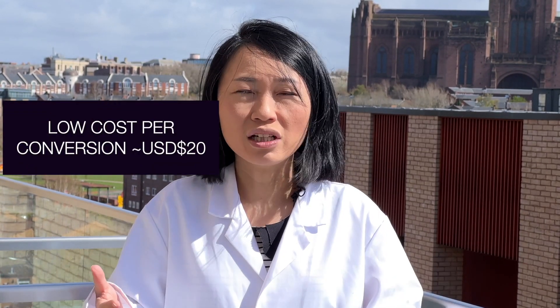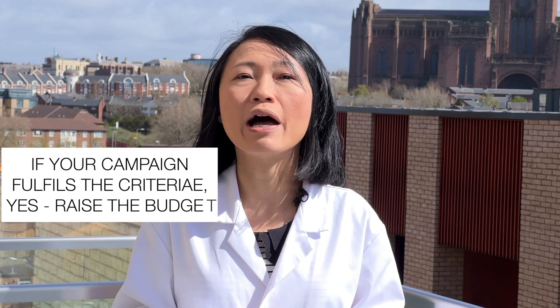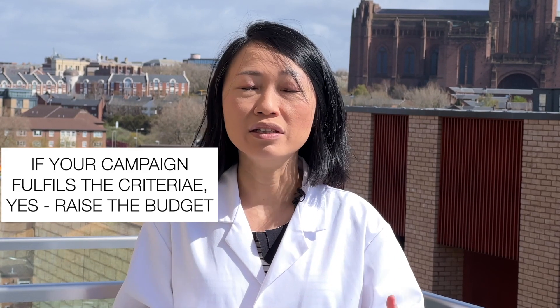But if your cost per conversion is low — say about $20 — and your average order value is about USD $50, that's good. Every customer you get, which costs you $20, brings in $50. So you're in good shape. If your campaign falls into this category, then yes, it's definitely time to add more budget. It's a real case of needing more money to get more customers.